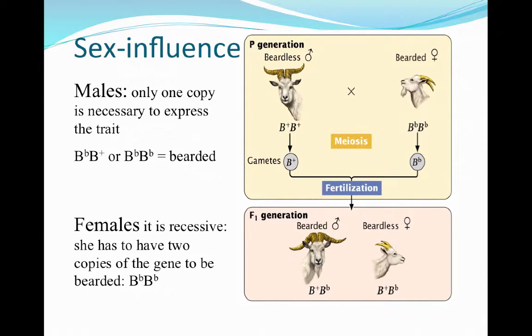Males are going to carry one copy, and even if they carry one copy, they're going to show the phenotype of the beard — even if they only have that one allele. In females, it ends up being recessive, so she can have two copies of the gene to be bearded. So males only need one copy; females have to have two copies.